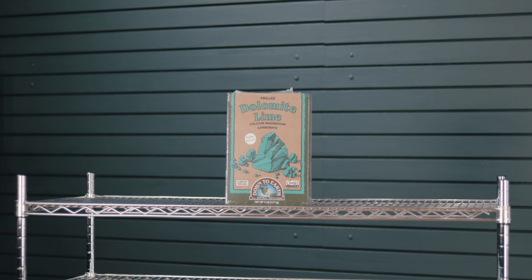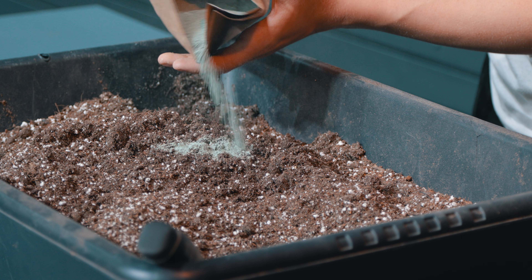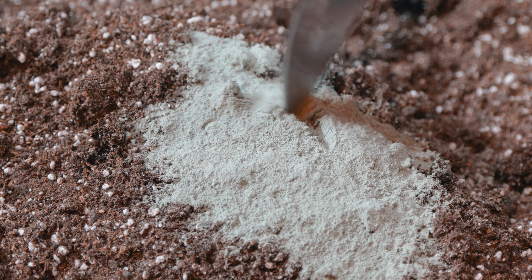Another amendment to look at is dolomite lime, which adjusts the pH and supplies calcium and magnesium. You may also have some regional amendments. Here in Texas, I really like using green sand — it's available semi-locally. We also have expanded shale, which I used a lot on my farm. It helps with drainage and also absorbs a lot of water. If you're not on board with peat moss, you can substitute cocoa core and mix in a little expanded shale. It comes in all kinds of sizes — it's one of my favorites.